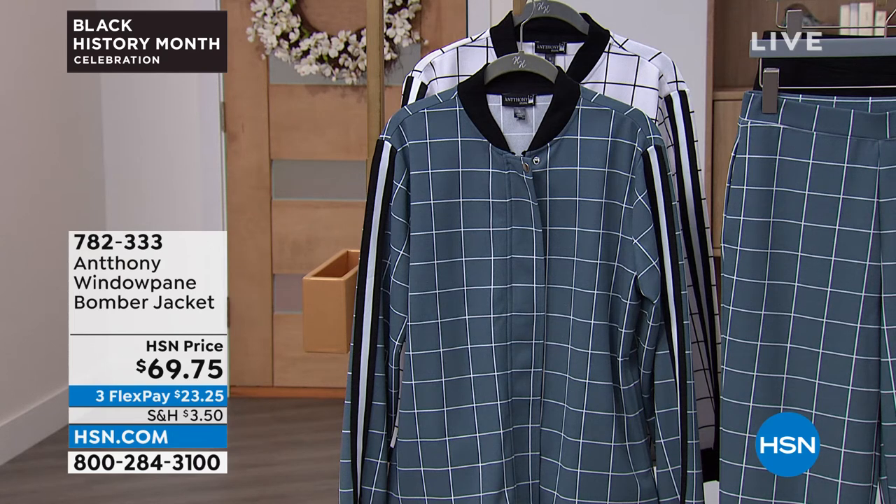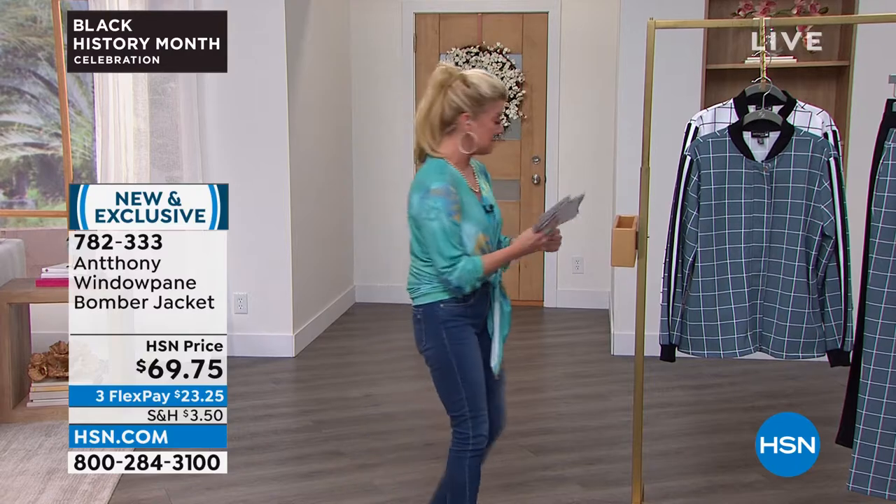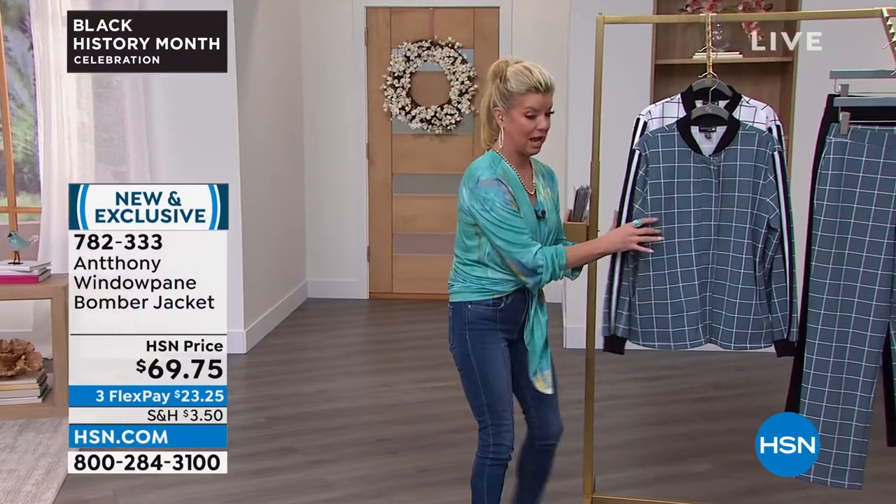It is all season — it's that windowpane print that we're going to showcase for you and we have two wonderful colors. We have this available in either the slate blue with the white, like a bluish tinge but like a gray as well, or we have it available in the white and black. It's approximately 26 inches in the length and it's a poly spandex stretch.